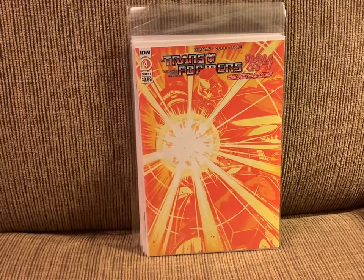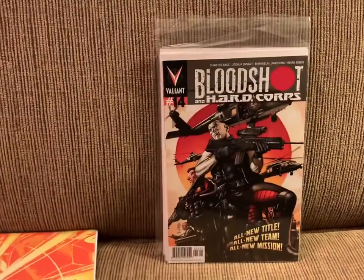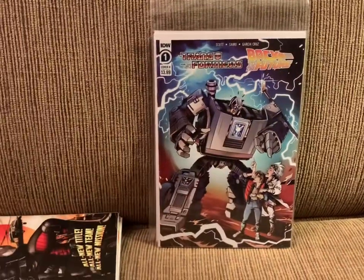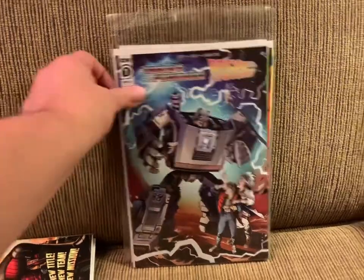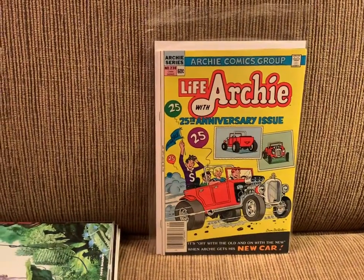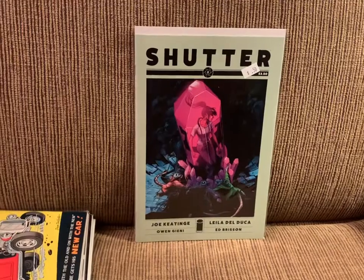For non-Marvel, non-DC, we have from IDW, Transformers 84 number 4. From Valiant, Bloodshot and Hardcore number 14. And back to IDW for some Transformers and Back to the Future number 1. From Aftershock, We Live number 1. Going back to the 80s for Life with Archie number 238. And from Image, Shutter number 2.